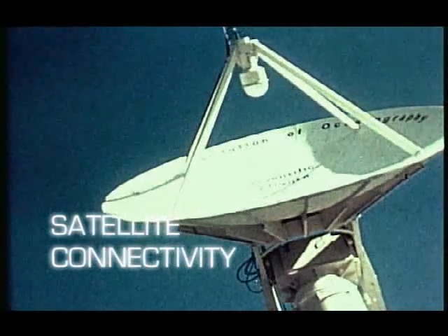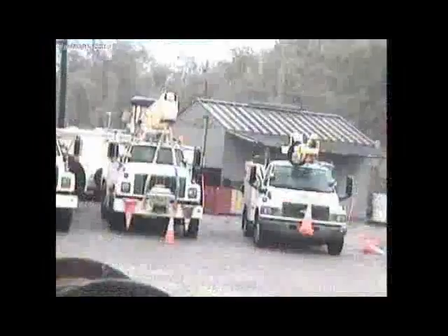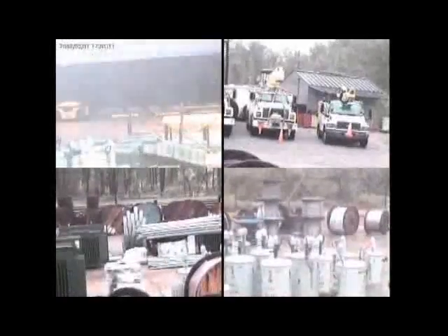Light Guardian's customizable surveillance system has proven to be an effective site management tool with live video and audio accessed remotely via the Internet and stored inside each unit for later use.